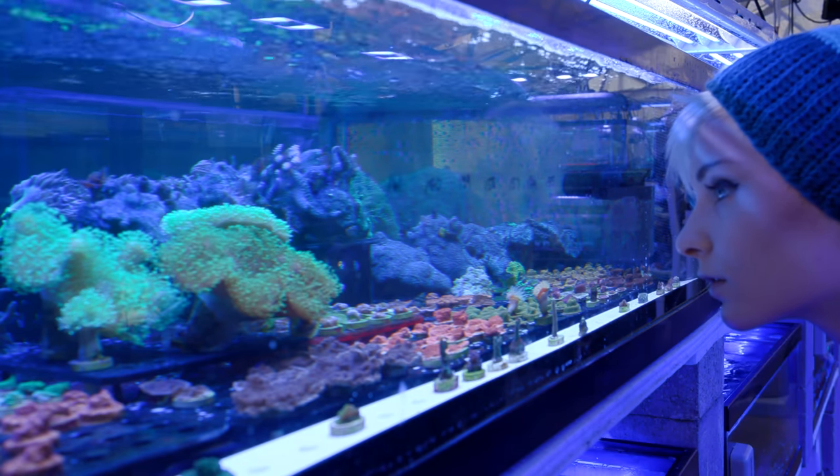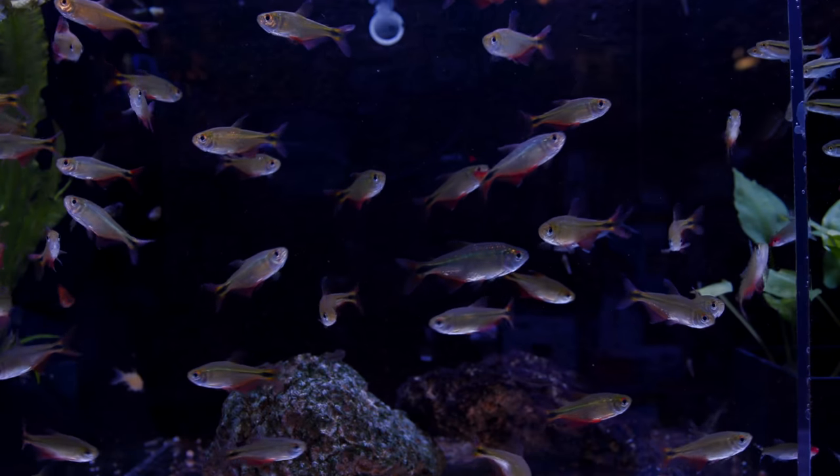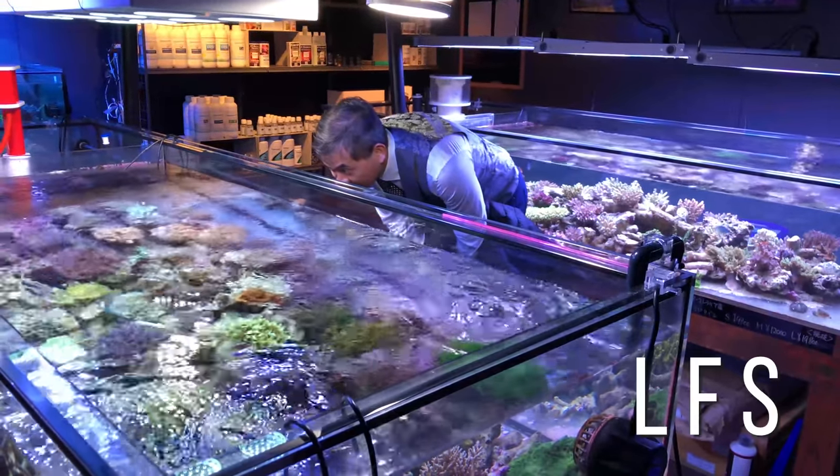What's up guys? I'm Becca, and welcome back to Tidal Gardens. This video is all about misconceptions with local fish stores, or LFS for short.